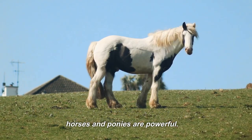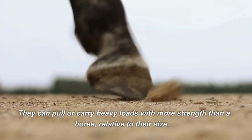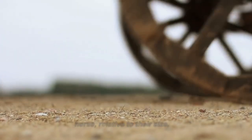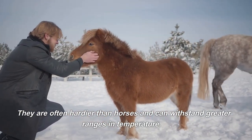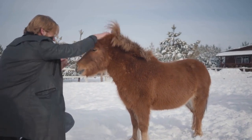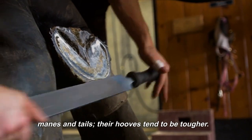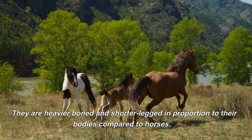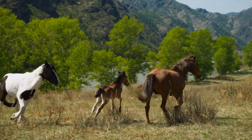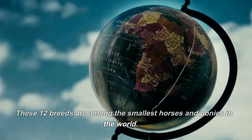Smaller horses and ponies are powerful — they can pull or carry heavy loads with more strength than a horse relative to their size. They are often hardier than horses and can withstand greater ranges in temperature. Their coats tend to grow thicker in the winter, and they have thicker manes and tails; their hooves tend to be tougher. They are heavier boned and shorter legged in proportion to their bodies compared to horses. These 12 breeds are among the smallest horses and ponies in the world.